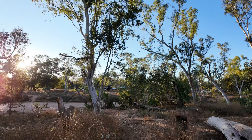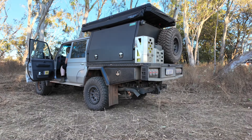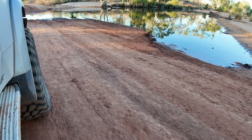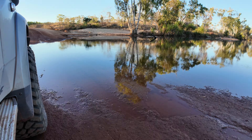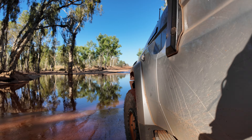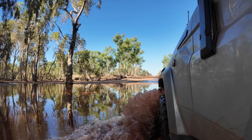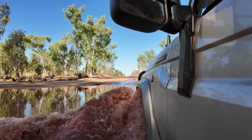Welcome back to another episode guys. In this week's video we leave the Gibb River and head over to Leonard Campground. On the way we pull into Manning Gorge, take the treacherous hike all the way through, swim over the other side of the river, and also call into Mount Barnett for fuel. Don't forget to like and subscribe if you enjoy the content.